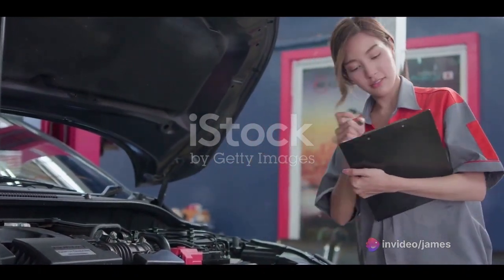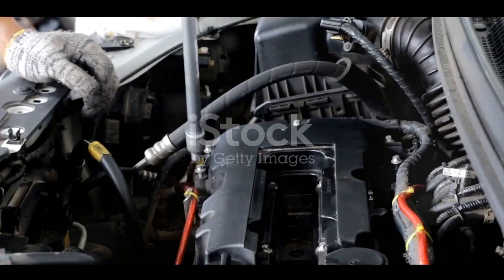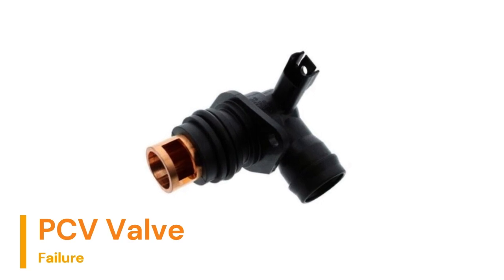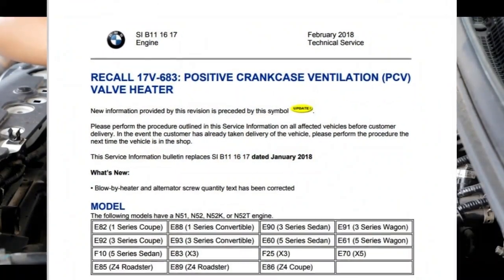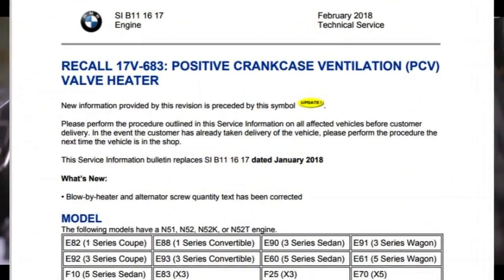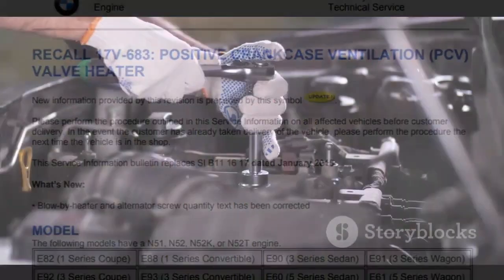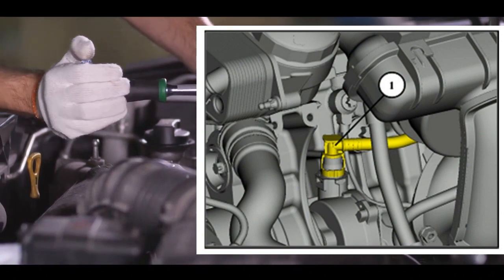The first known issue that can cause fires is PCV valve failure. A malfunction in the heater of the positive crankcase ventilation valve can cause the component to overheat. This is caused by the internal resistor failing, resulting in the valve melting and increasing the risk of fire — even when the vehicle is not in operation.